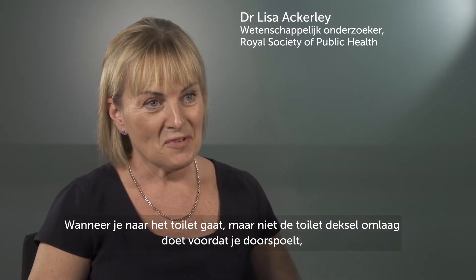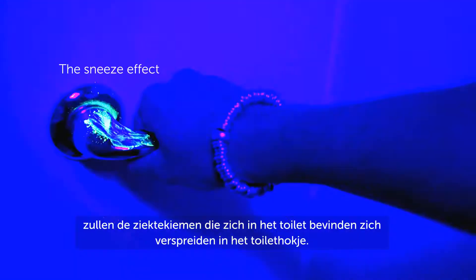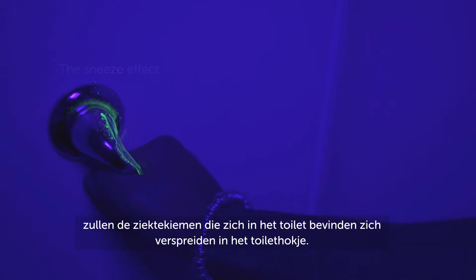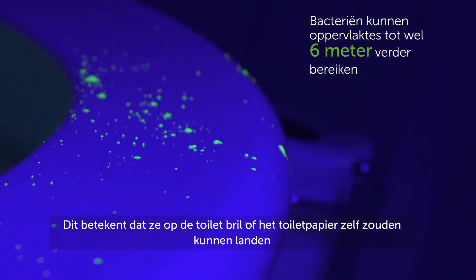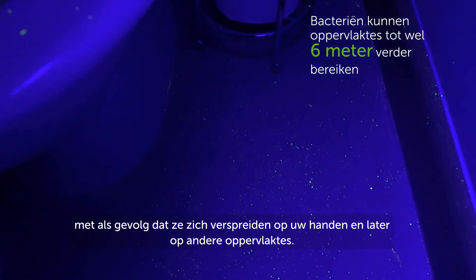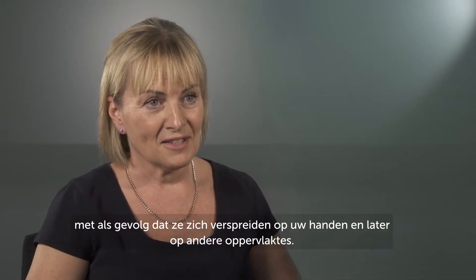If you go to the toilet and you don't put the lid down before you flush, when you do flush then the germs that are in the toilet will spread around the toilet cubicle, which means that they could land on the toilet seat or on the toilet paper itself. That means they can be spread onto your hands and other surfaces later on.